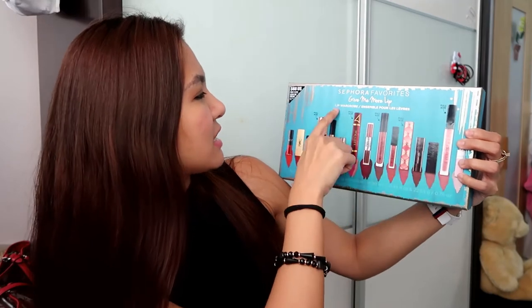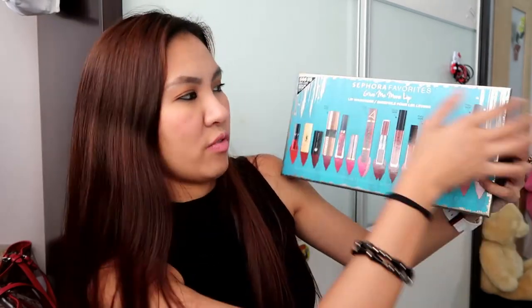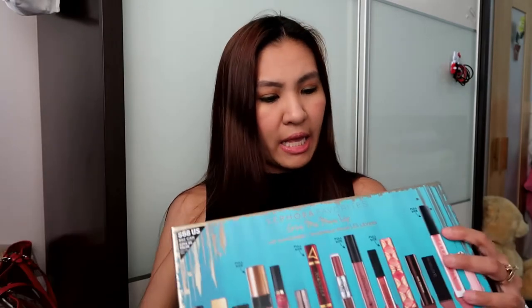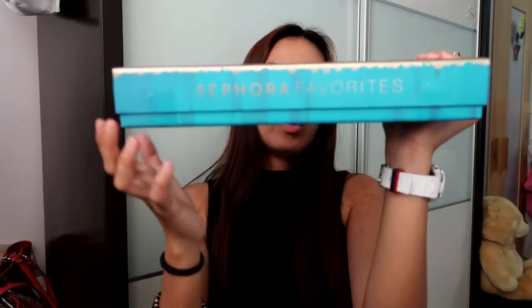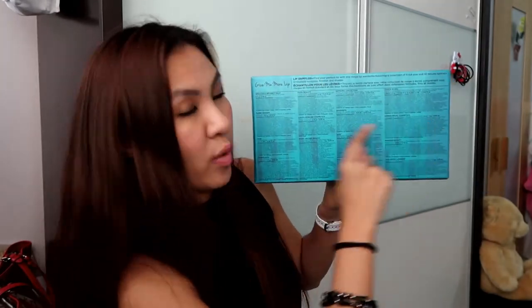It says here 'Lip Wardrobe,' net contents of the kit is 14.90 ml. It says representative product photos may not be to scale - just their marketing strategy. On this side it says 'Sephora Favorites.' At the back it says: 'Give Me More Lip - Lip Sampler. Find your perfect lip with this mega lip wardrobe featuring a collection of five full-size and ten deluxe lipsticks in multiple formulas, finishes, and shades.' It lists all 15 lipsticks with their gram weights and ingredients.